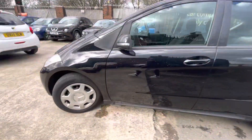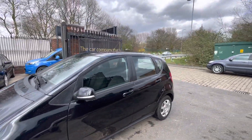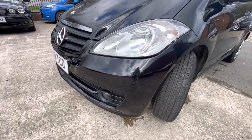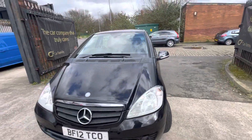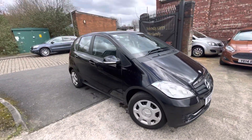Some finer scratches just there on the rear passenger side door. These older shape A-Classes do have a nice amount of space as well — very easy to see out the back of them, and there are hardly any blind spots on these.